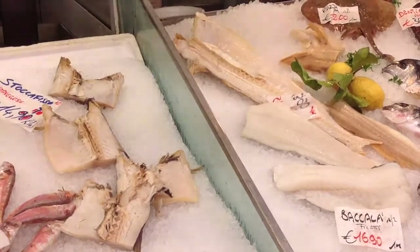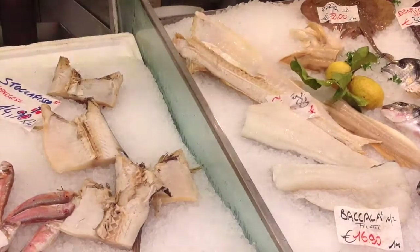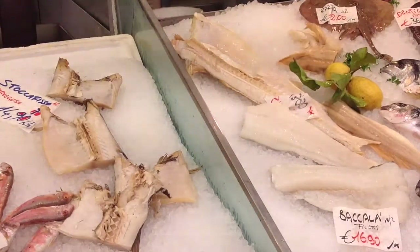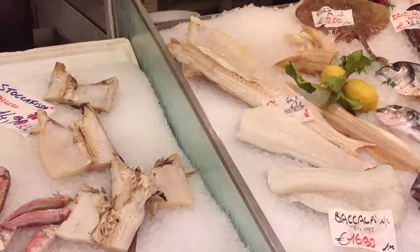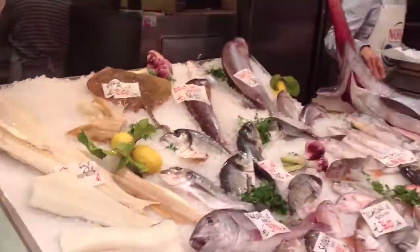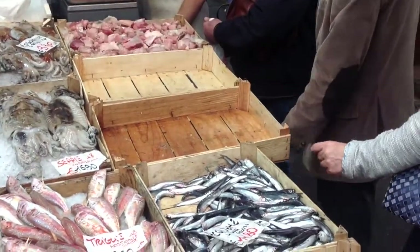They both come from Norway, and in spite of that, they are one of the basic ingredients for many very good and delicious dishes in Italian cuisine. This is the princess of the street market.